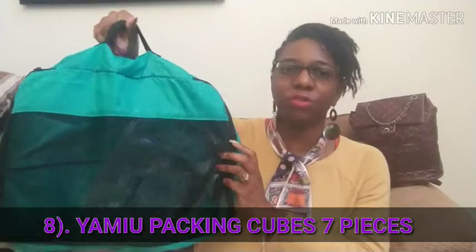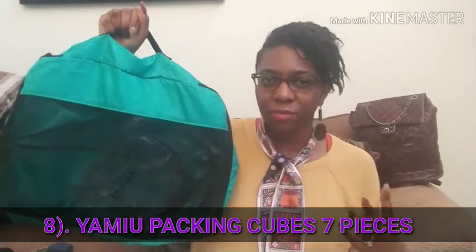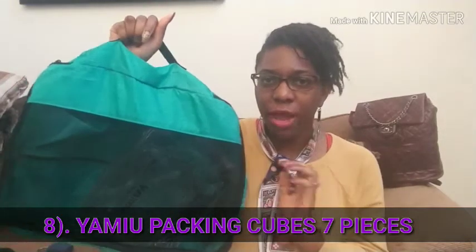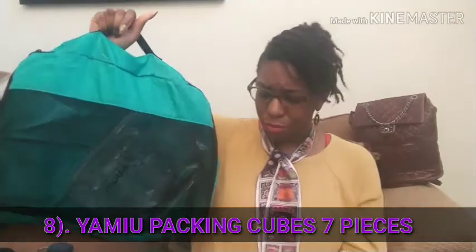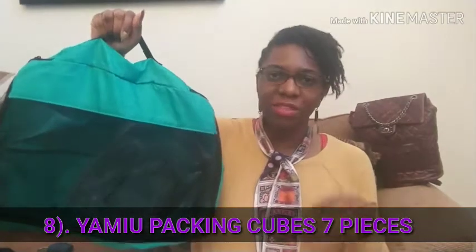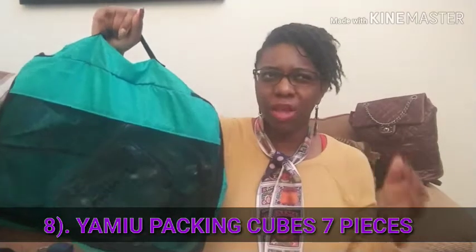The next item I want to talk about are these packing cubes, which I wasn't really able to show you because by the time I did my video all of my items were already packed. These particular packing cubes are called the Yamiu — they came in a seven-piece set. I used like three of the seven pieces when I flew over, and then I used a few other pieces for dirty clothes and rearranging things on the way back.